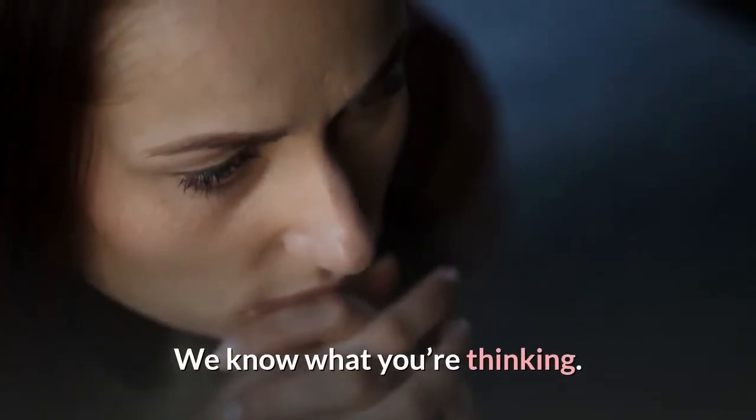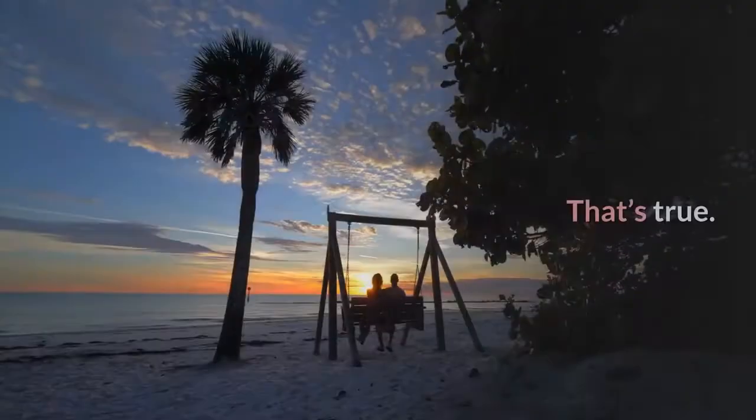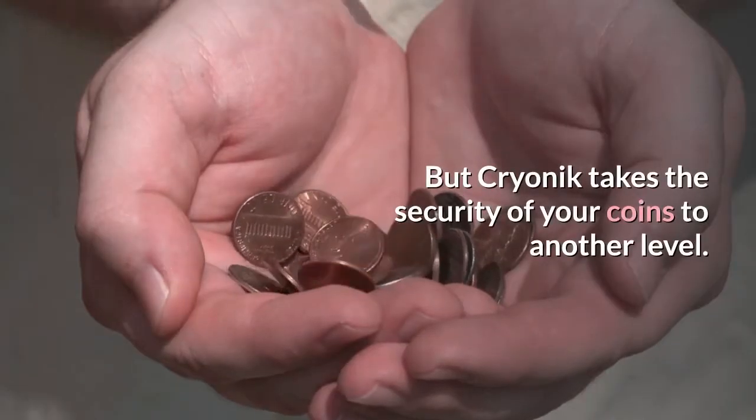We know what you're thinking — almost every crypto wallet has those features. That's true, but Cryonic takes the security of your coins to another level.